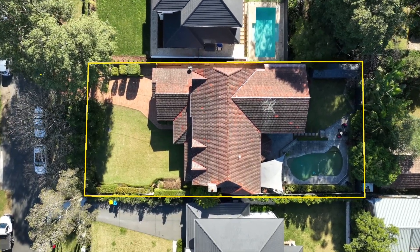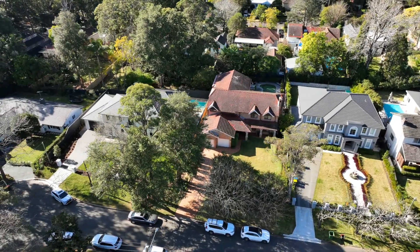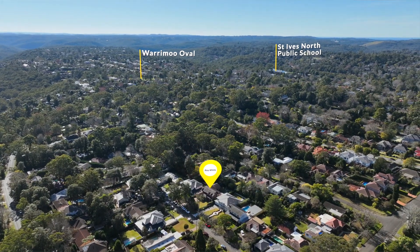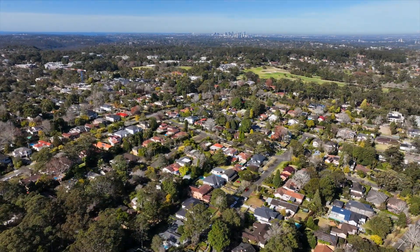It's brilliantly located adjacent to some of the suburb's most expensive real estate in the most convenient and desirable position in St Ives. It's a stroll to the city bus and train station, St Ives North Primary School, and St Ives Shopping Village.